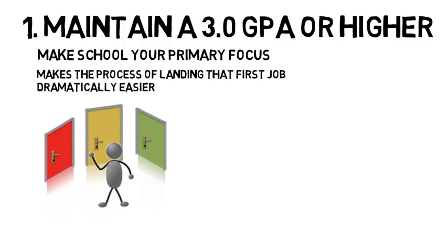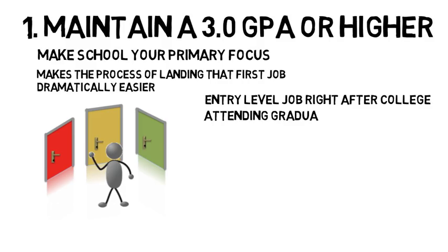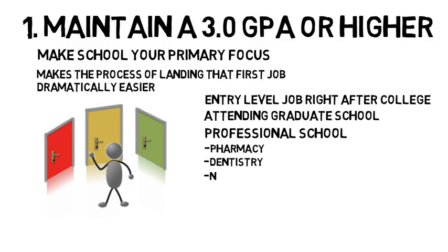In addition, it will give you more options in what you can do with your science degree, such as having an easier time obtaining an entry level job right out of college, attending graduate school like a masters or PhD program, or another form of professional school such as pharmacy, dentistry, nursing, veterinary, and medical school.